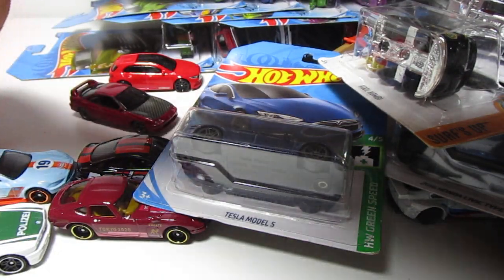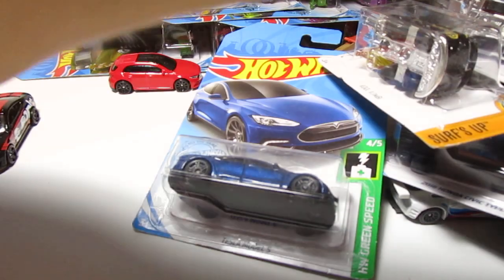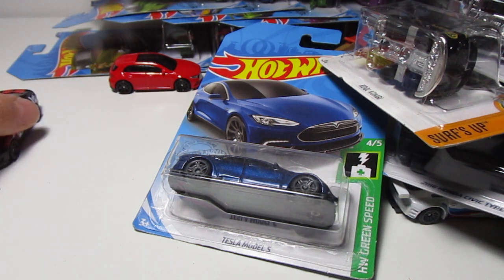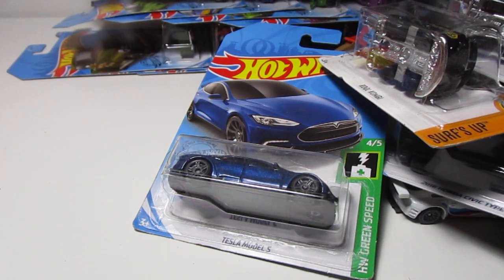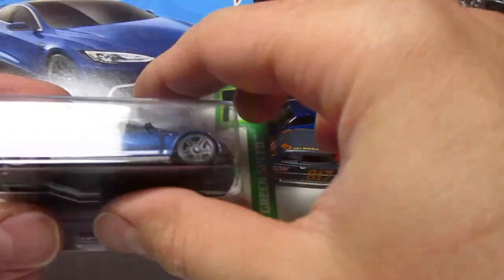We gotta finish what we started, right? And then we started the big big mess — all that is gotta be finished, all that is gotta be done. But before that, we gotta be opening more cars. I'm trying to see if I can make it all look good; I'm not sure if it's gonna happen. Let's go ahead — Tesla, more cars here.